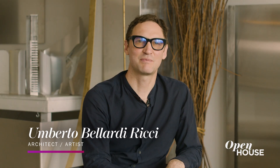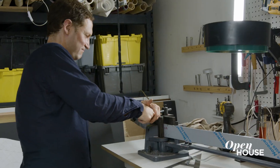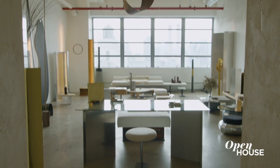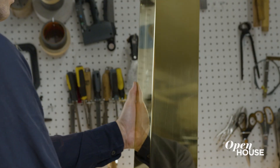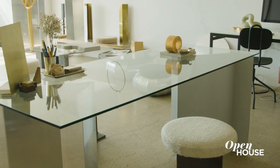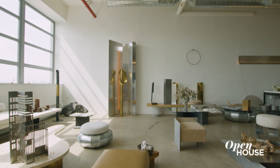My name is Humberto Bellardi-Ritchie. I'm an architect and designer. Welcome to my studio in the Brooklyn Navy Yards. A lot of my work has developed most recently in New York City facing the beautiful skyline of Manhattan, and all around you see my pieces at different stages of their design from prototypes to final results, and every time I walk in I'm inspired.